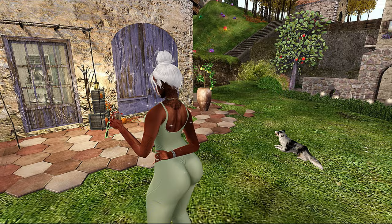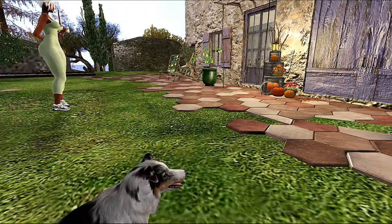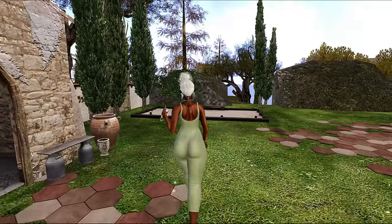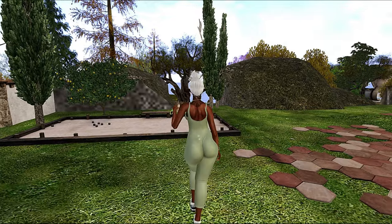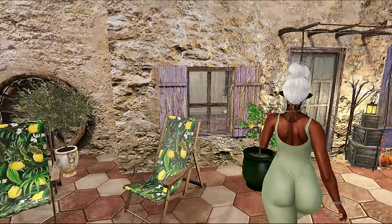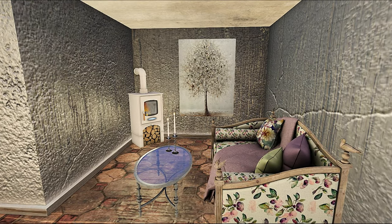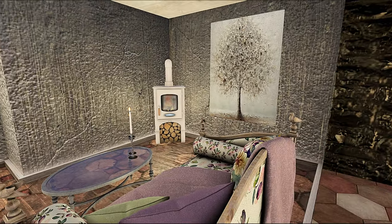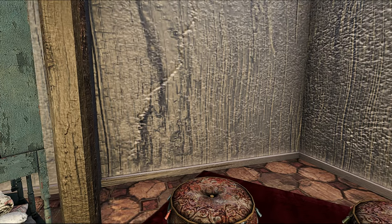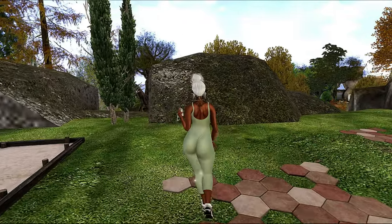I like that they made it different levels so you really have to walk the land to find some of these more tucked-away spots. Even if you pan out and see a place, you do have to walk around to actually get to the spot. A lot of times people in Second Life just stand where they land, but on a land like this you will walk around and explore.